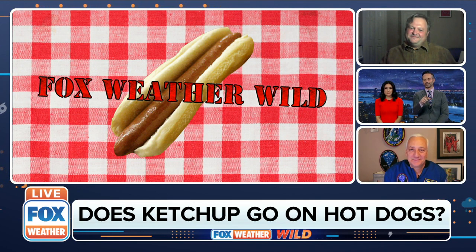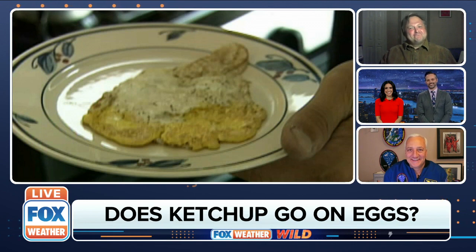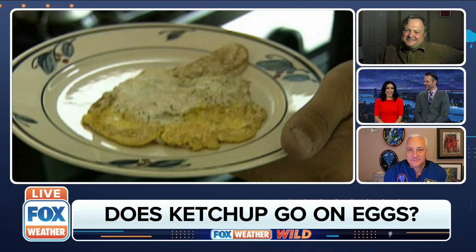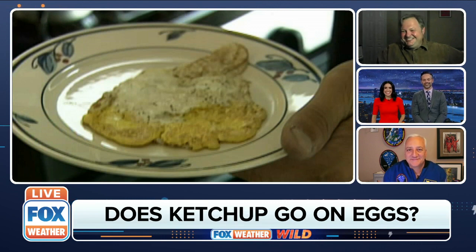This is where it gets a little interesting — this is what had our whole newsroom abuzz earlier. Dr. Palmer, do eggs get ketchup? Dr. Palmer said they can sometimes get ketchup — a 'sometimes ketchup.' Mike says he cannot eat eggs without ketchup, definitely yes. But the hosts say thumbs down — give me some hot sauce. Very controversial, and that one doesn't make the cut.